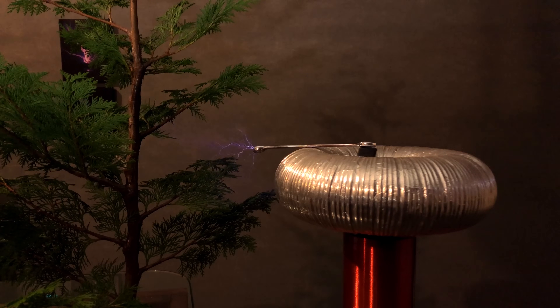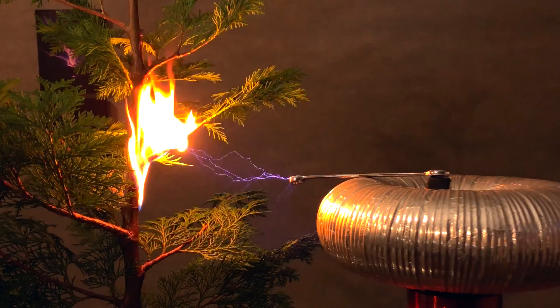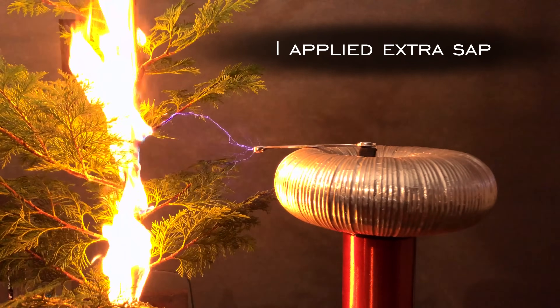So let's go ahead and remove the tinsel and expose the tree. It's striking the branch, it ignites the branch, then it ignites all the sap on the way down to earth. Adios. Tesla coil one.